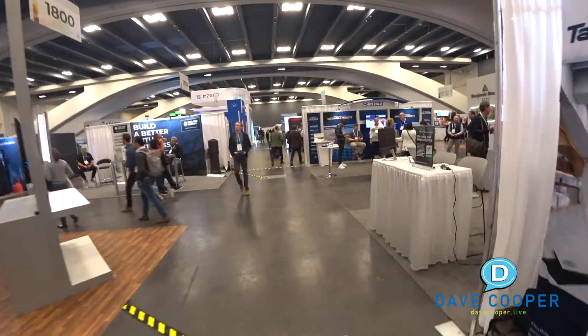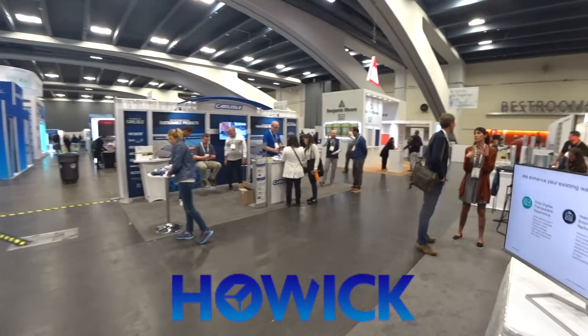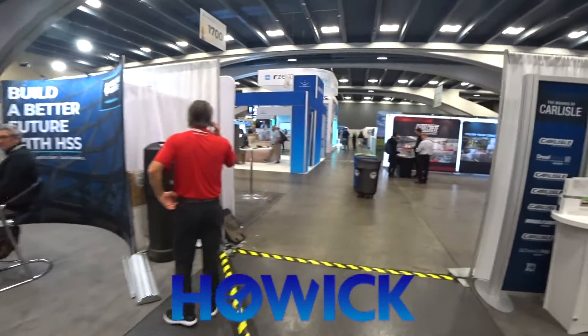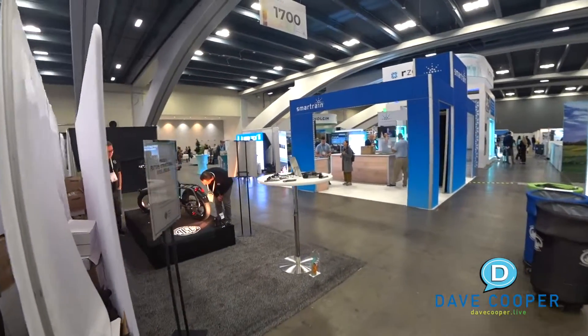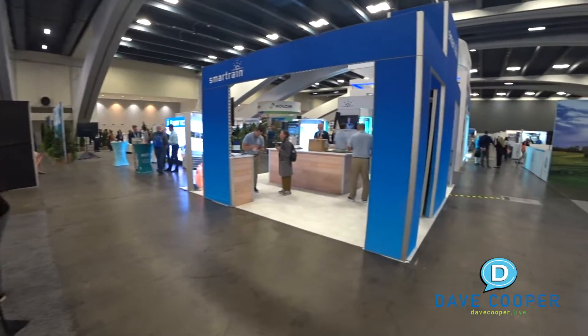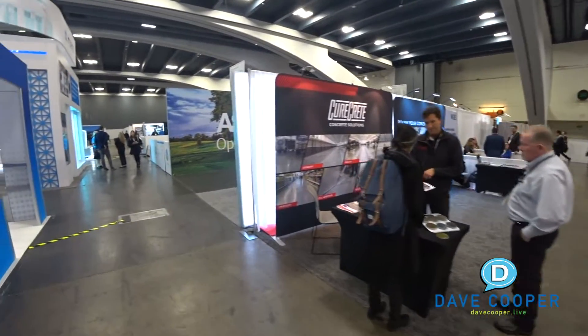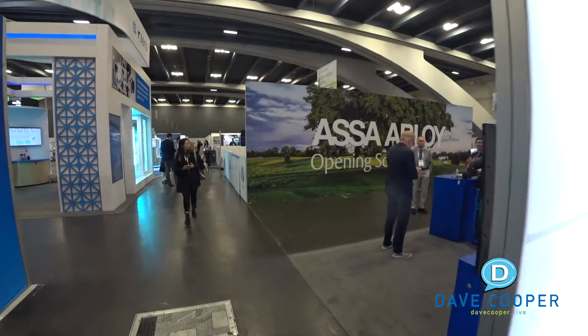I wanted to give everybody a little bit of an inside look. I also want to give a quick shout out to our sponsors, Howick LTD. We just did a shoot with them in Ohio at Tove, which was pretty cool. Super excited about showing you guys the videos that will be coming out on that - but that's all light steel gauged framing using the Howick machines.